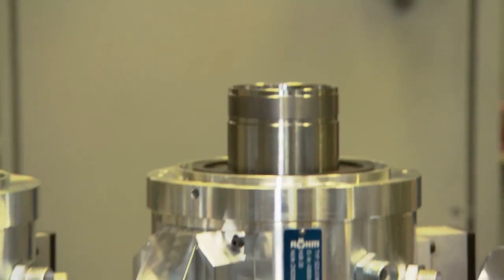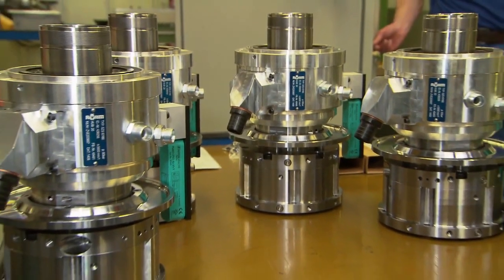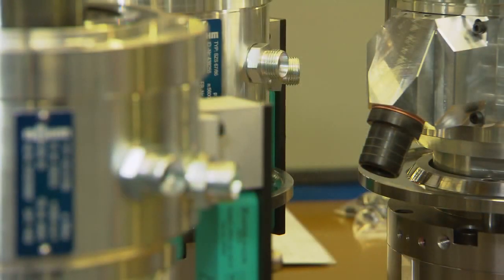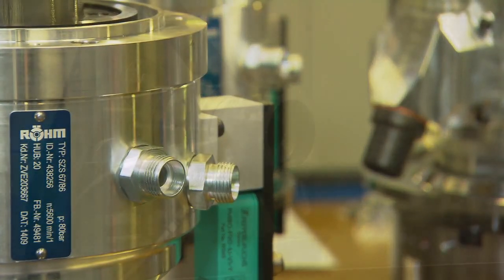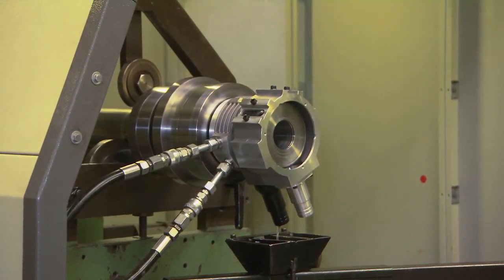Back in the early days it was only possible to clamp the work piece manually. One innovative product that we brought was our clamping intensifier. This allowed the operator to always have a consistent clamping force with very little effort. Another such product is our hydraulic cylinders. Roam introduced our first hydraulic cylinders back in the 1960s when the machines started coming with computer controls for the high volume production lines.